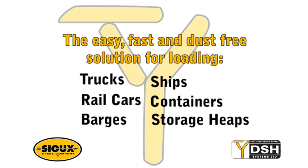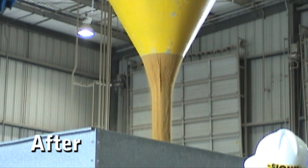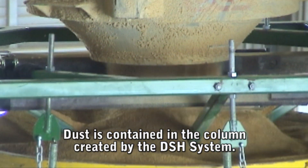Loading trucks, rail cars, barges, ships, containers, and storage heaps becomes easy, fast, and dust-free. The moving solid-looking column descending from the hopper is normally a very dusty product — but where's all the dust? It's contained in the column. The solution is up there in that cone-shaped yellow object — it's the DSH system.